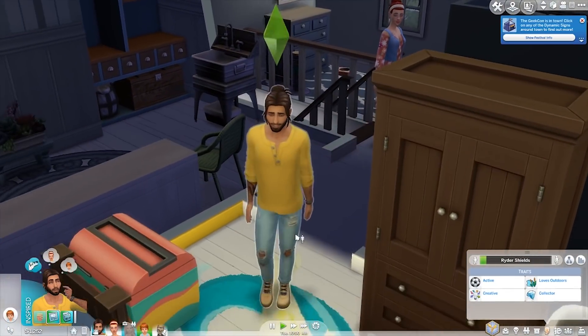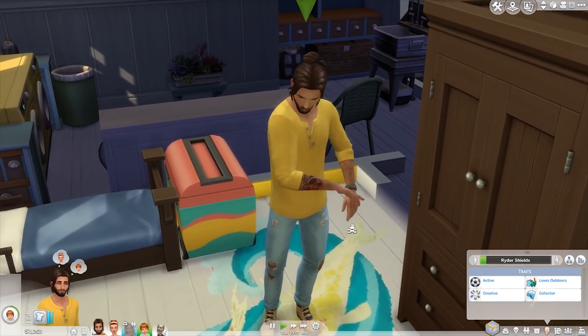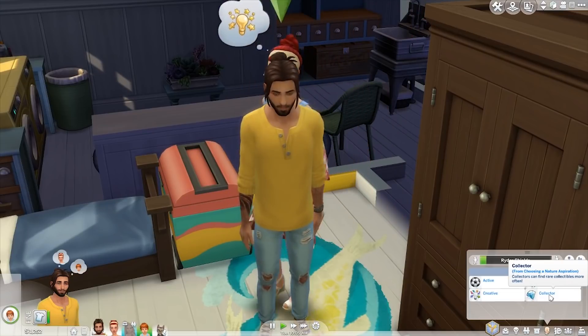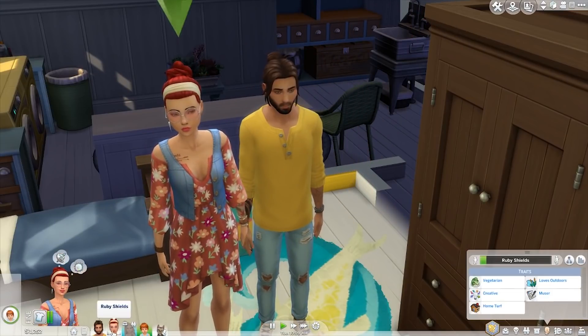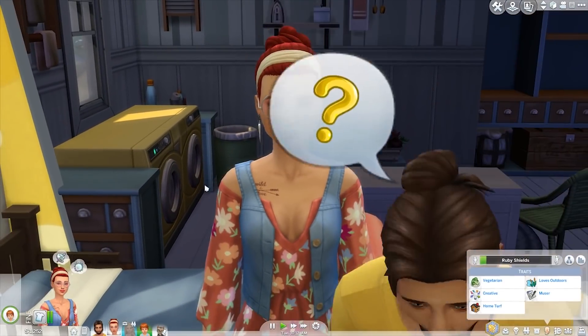His actual personality: he is active, he is creative, and he loves the outdoors. Obviously he spends a lot of time in the garden. He is also a collector from choosing a nature aspiration.